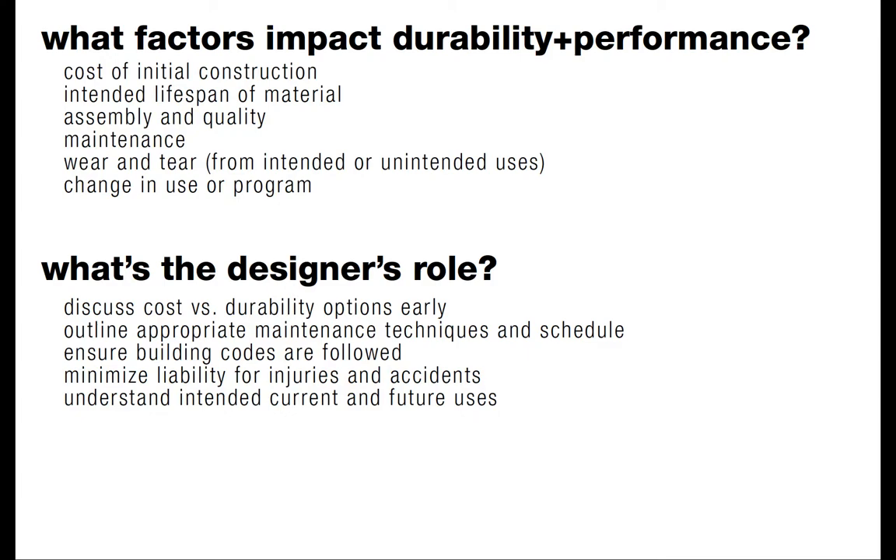What factors impact durability and performance, and what's the designer's role? The cost of initial construction really impacts durability — if something is built cheaply and quickly, it will probably affect long-term performance. You have to weigh costs and durability options early and argue for quality, because knowing that proper maintenance will save costs long-term allows you to talk about those things upfront with clients and other disciplines to advocate for your design, even if it's a bit more expensive going in.